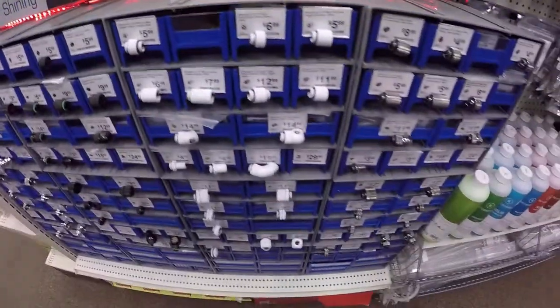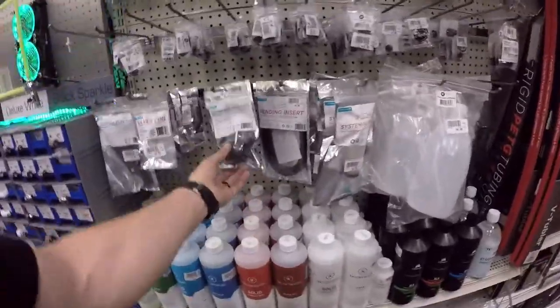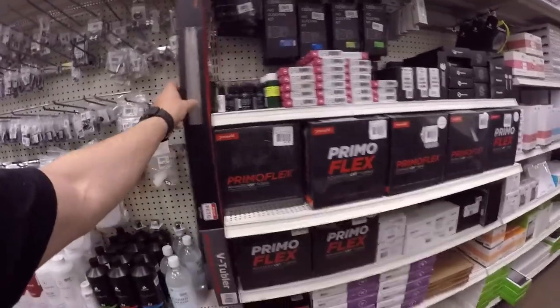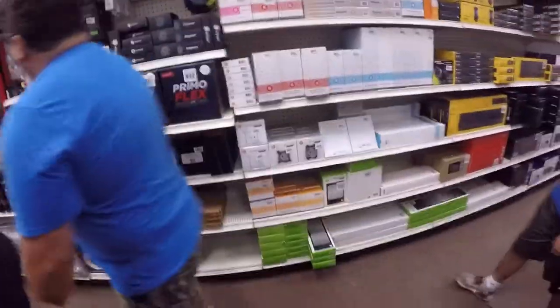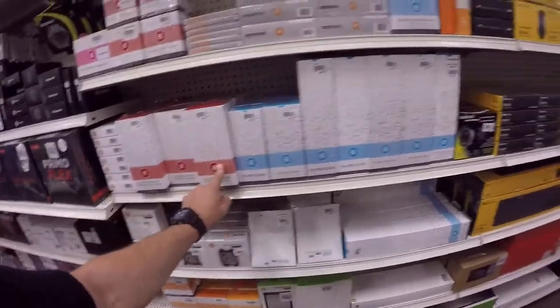All the water fittings, all the different types of mixtures — this is great. Hard tubing, sleeve kits for AIOs, water bottles, EK water blocks. This stuff is not cheap, but they even got pumps here.